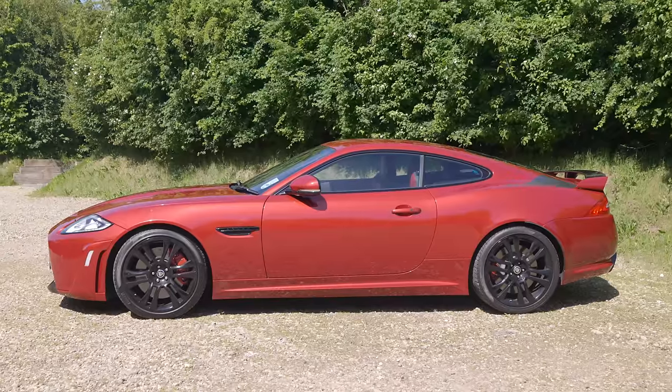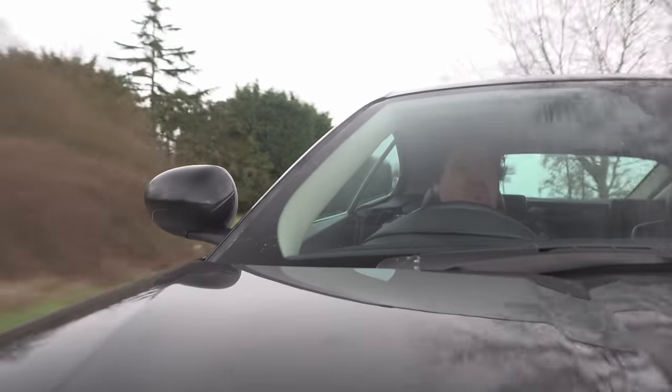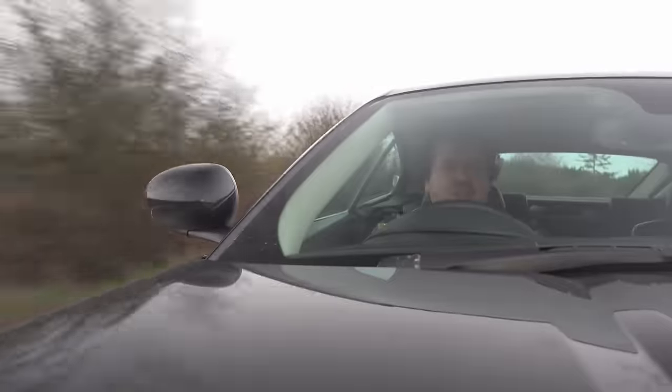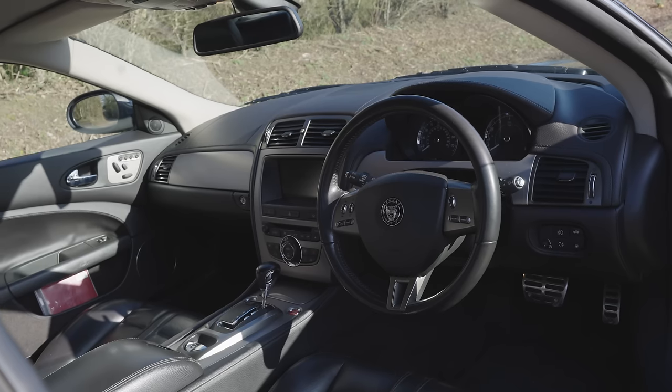And you decide you're just going to go and buy a 911 anyway. That's a shame, because this really has just about everything you'd want from a Jag — which is grace, pace, and space. It's got the grace: it's a good looking car outside. Yeah, it's getting on a little bit now, but it's decent. Inside, it's the same story.